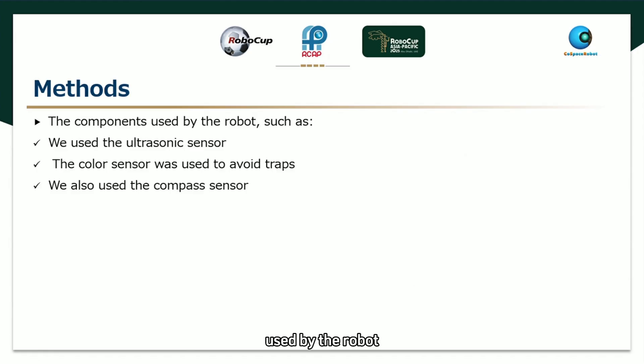The components used by the robot: we used an ultrasonic sensor to avoid obstacles and maintain the robot's performance, saving time so we could collect more points. The color sensor was used to avoid traps, preventing us from losing points if the robot entered those areas, and to help collect points and guide the robot to the deposit area as quickly as possible. We also used the compass sensor to simplify the deposit process and determine the robot's position.